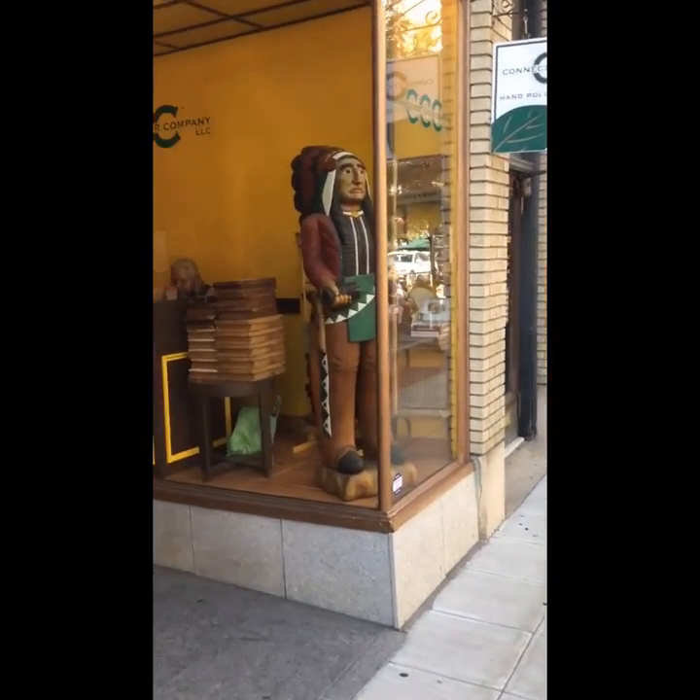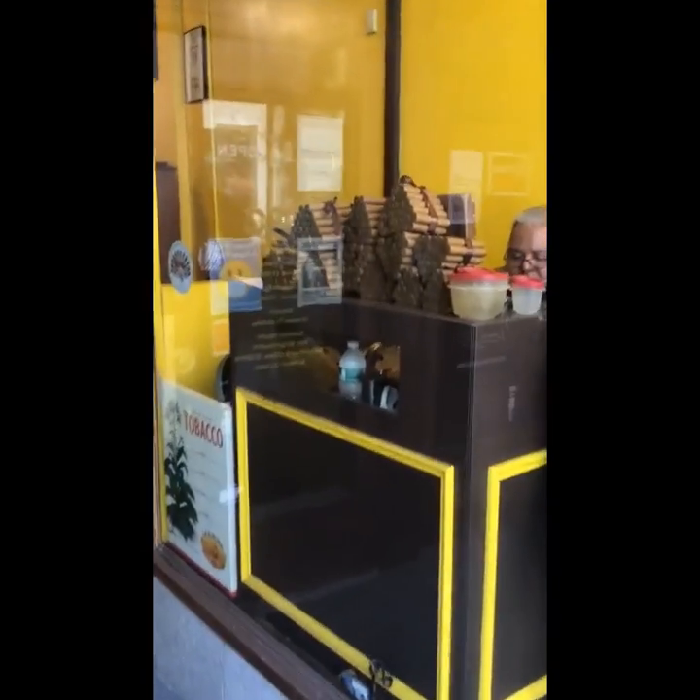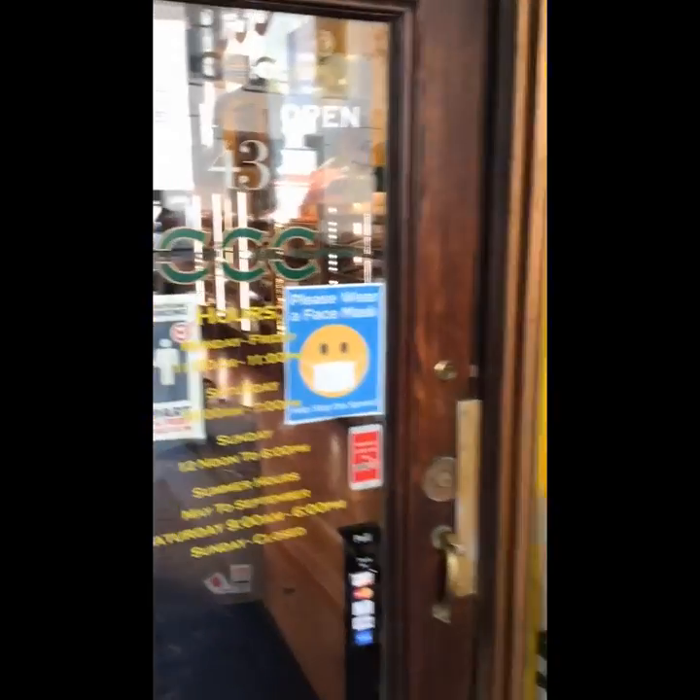We're going to hear how and why the owner of the Connecticut Cigar Company in Stanford uses AttendIt. The AttendIt sensor is on the inside of this store.